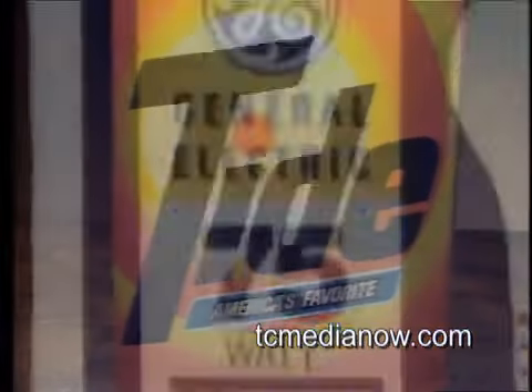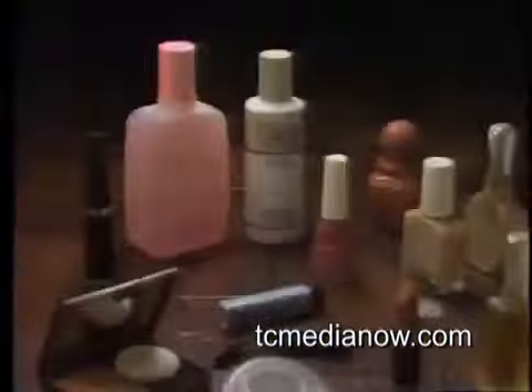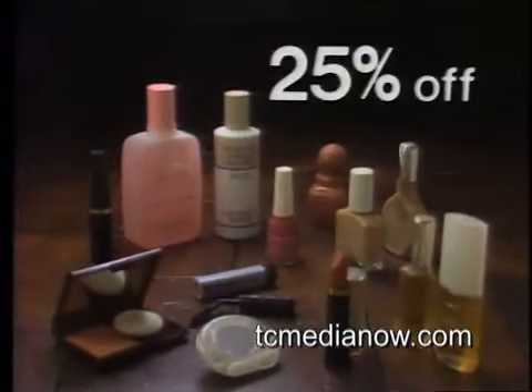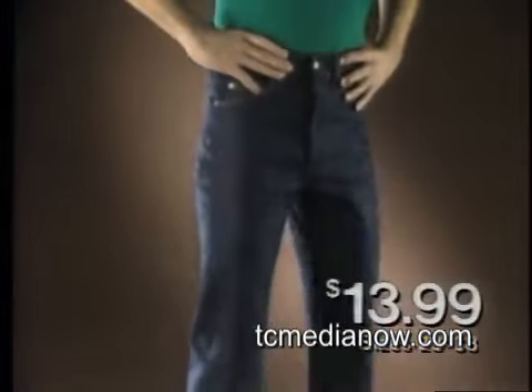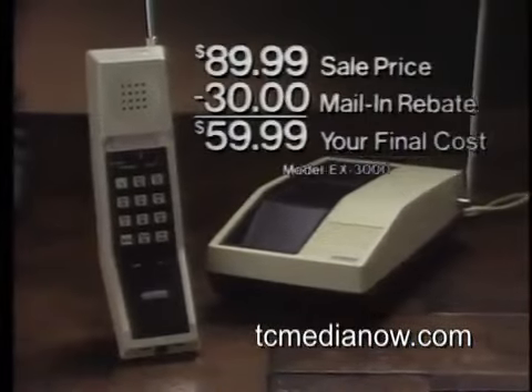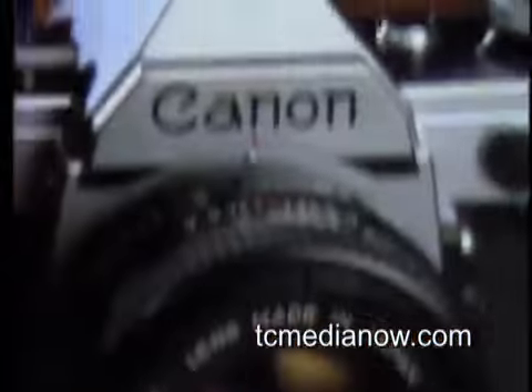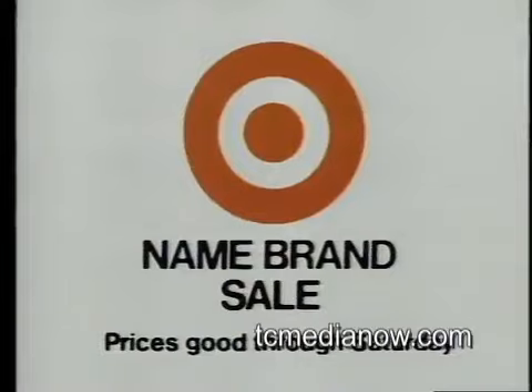This week at Target, we're dropping names and prices. Target's everyday low prices on many name brands just got lower. Like 25% off our entire stock of Revlon and Natural Wonder products. Men's Levi Bootcut Denim Jeans, only $13.99. The Uniden Extendaphone Cordless Phone, just $89.99. And Mr. Coffee's 10-cup coffee maker, only $16.99. Name brands you trust at low sale prices, now during the name brand sale at Target.